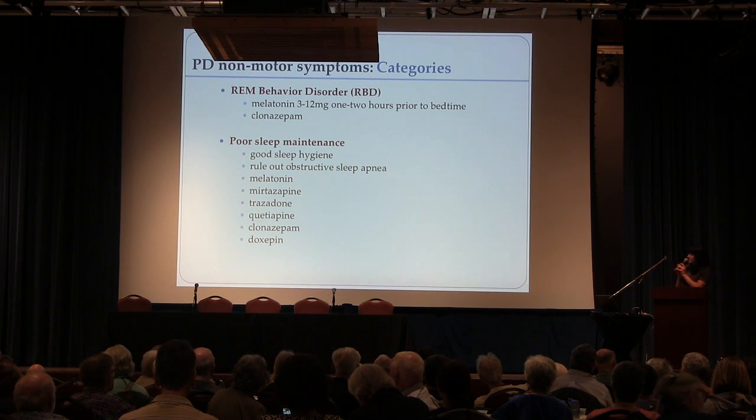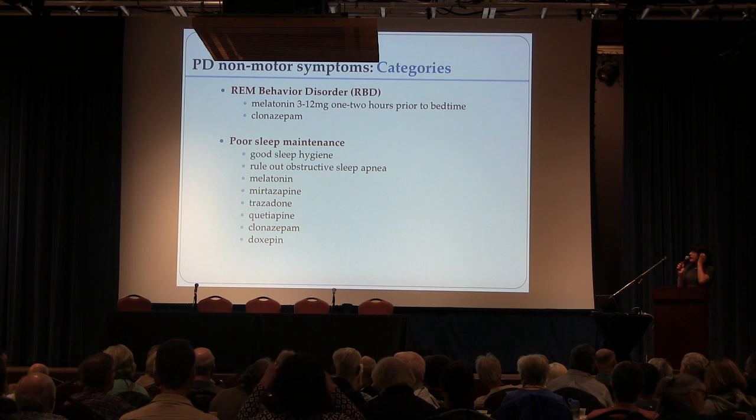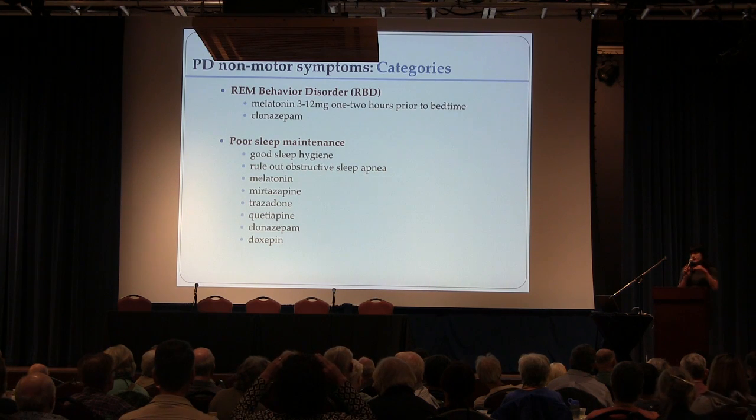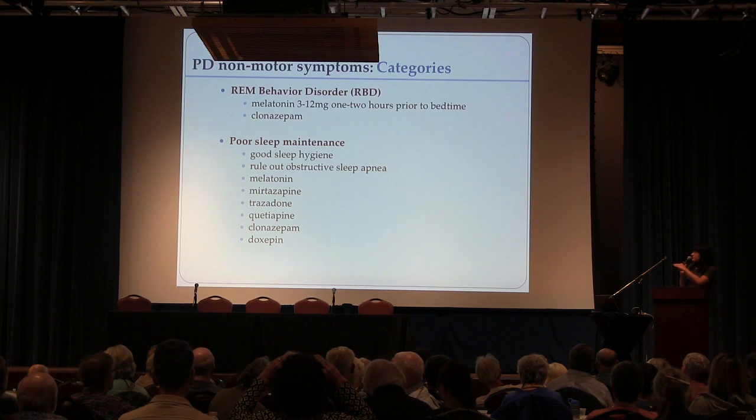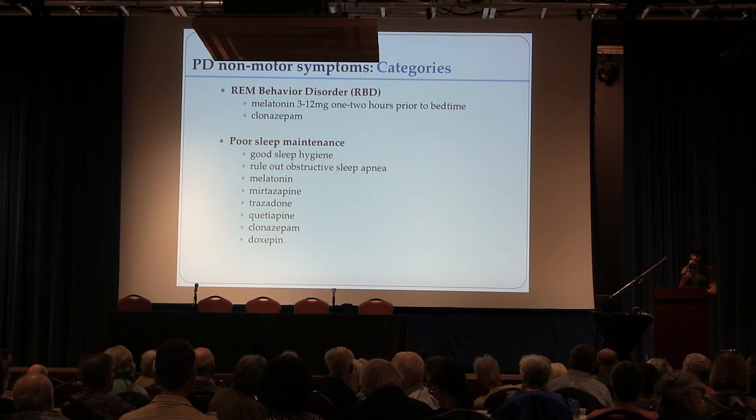Sleep is often affected in Parkinson's. We talk about good sleep hygiene — get the TV out of the bedroom, don't drink coffee right before sleep. There is a higher risk of sleep apnea in people with Parkinson's, so it's important to get tested for that. There are basic medications we use for sleep maintenance. Melatonin can be very effective and is very gentle. Other medications like mirtazapine or trazodone are my two favorites — very mild medications that can really help people sleep.